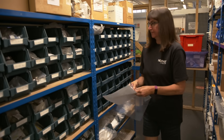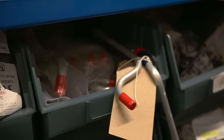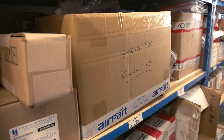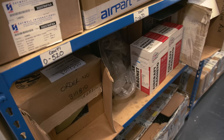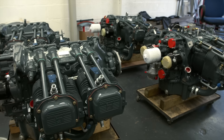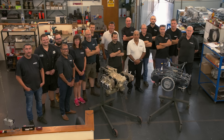Norvik does all it can to minimise your downtime, investing in a stockroom full of parts, and components are pre-ordered when they know an engine is on its way to them. For those wanting a quick turnaround, they have the largest range of ready-to-go engines after the manufacturers, and they can be shipped to you in five days.